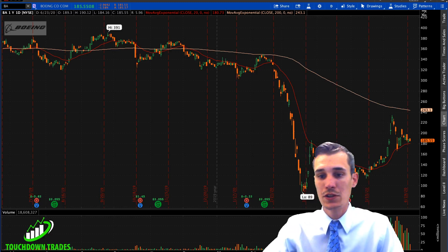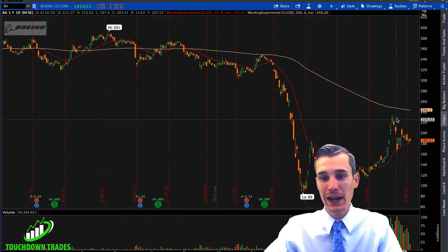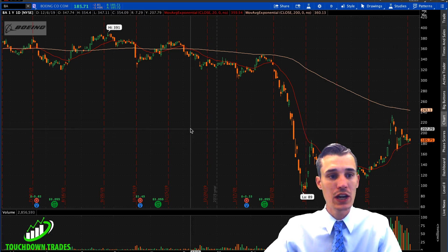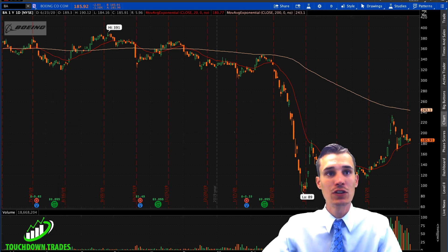What's up all my trader homies. It's your boy Kevin from Touchdown Trades and today we're going to be talking about Boeing stock. It has pulled back off its recent highs and is setting up for an awesome long trade, and today I'm going to show you how I plan to make bank off of an options trade on Boeing. Let's jump into the charts and get this party started.